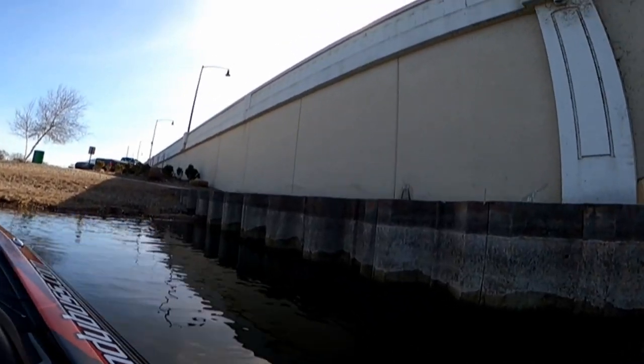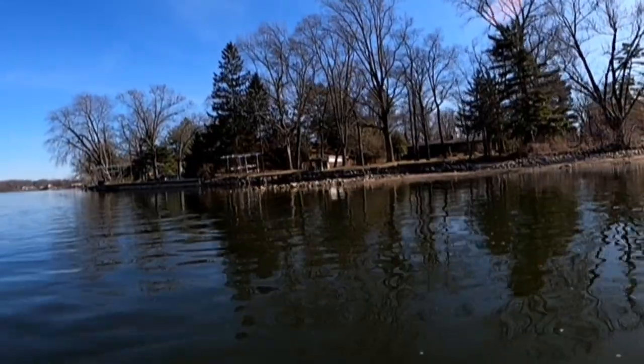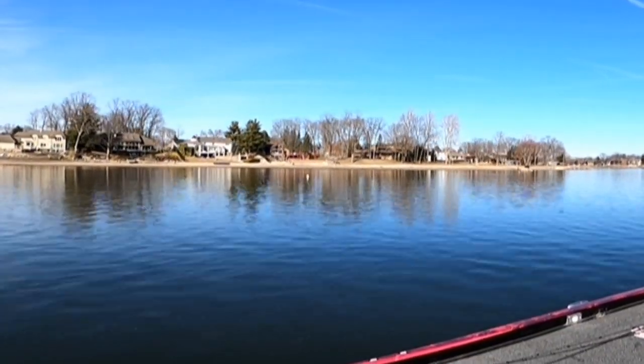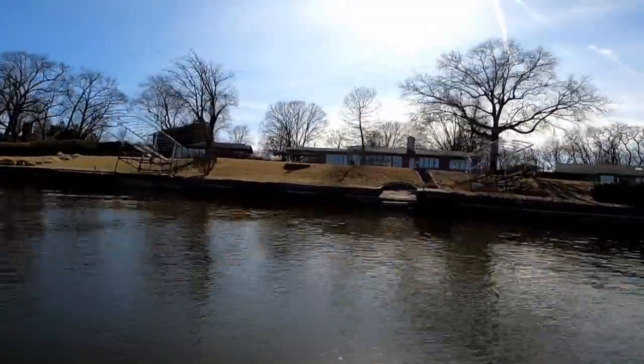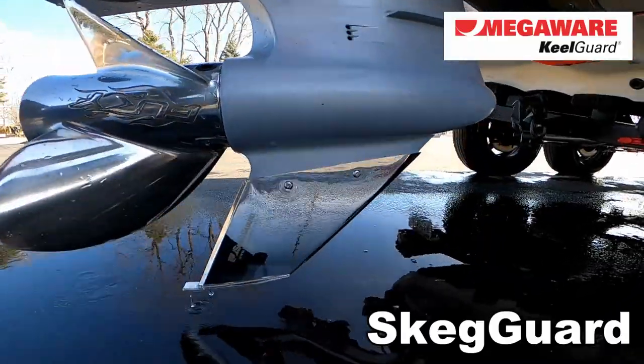My boat is protected by Megawork Hill Guard, and this stretch of the river is a prime example why. At the launch site, they drop the river about anywhere between two and three feet every winter, and that just makes it quite dangerous with all the different debris and shallow water. Megawork Hill Guard and a Sked Guard have saved me thousands of dollars of damage.